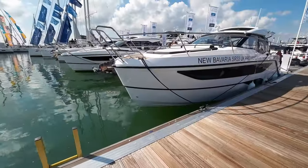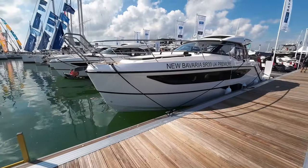Hello and welcome to the Marine Channel. I'm very excited because I'm going to show you a UK premiere. It's hull number two in the world and it's a boat I've admired from afar since the first time I saw a press shot. What is it? It's the Bavaria SR33.